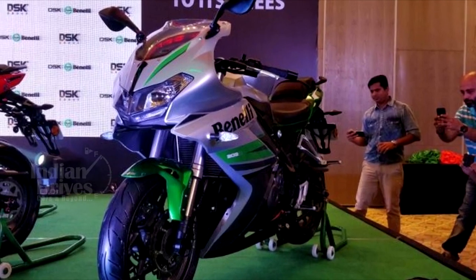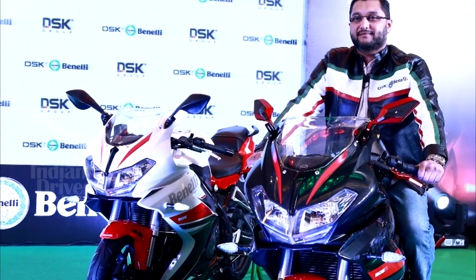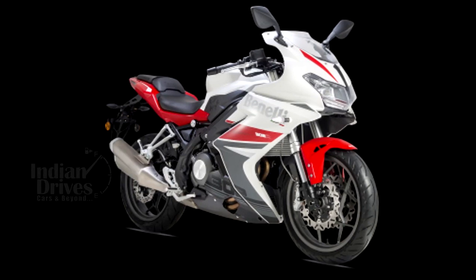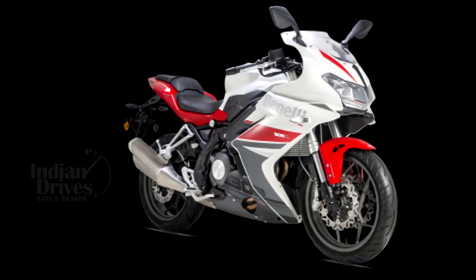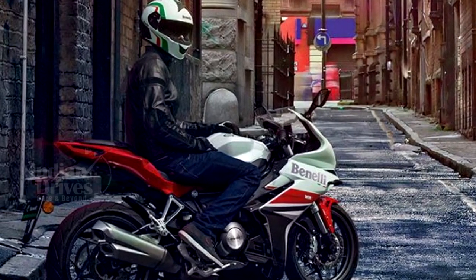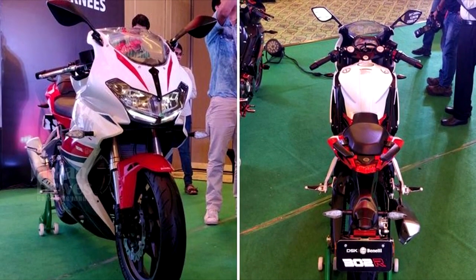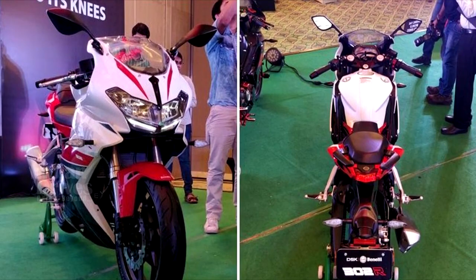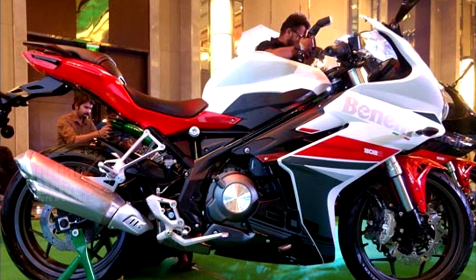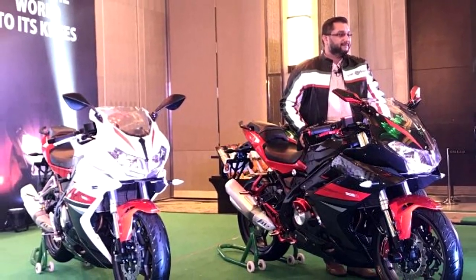The all-new DSK Benelli 302R is launched in India. On this special occasion, Shirish Kulkarni, the chairman of DSK Motor Wheels, introduced the beast, saying the DSK Benelli 302R is their first fully-faired superbike set to alter the paradigm of the mid-sized segment in the country. This bike is available at Rs 3.48 lakh and has a curb weight of 198 kg.